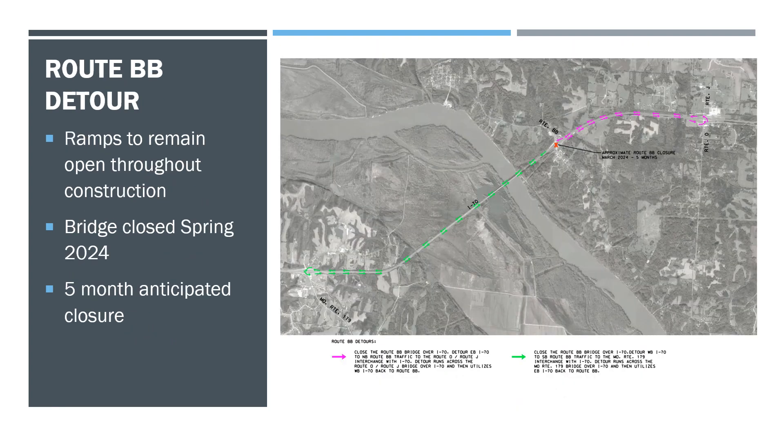The detours we expect to see for Route BB when we do have it closed for reconstruction will use the existing overpasses at O and C and at 179. Any traffic coming from Rocheport wanting to go south would exit, make the loop around, come back to the ramps and proceed south. Same with anyone wanting to go in the north direction.